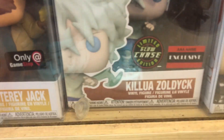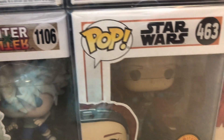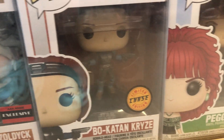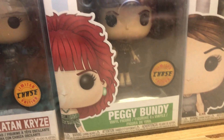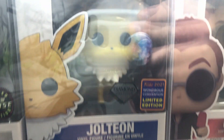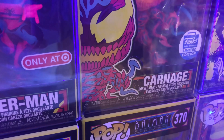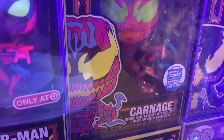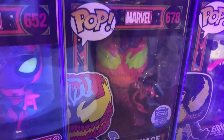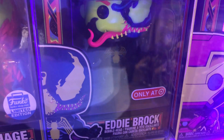We found our first Hunter x Hunter chase — it's the Chase Killua, glow in the dark. I really want this one. Right next to it we have the Bo-Katan chase, as well as the Peggy Bundy chase from Married with Children. Diamond Edition Jolteon with a special sticker — I'd like that for our Eeveelutions. And there's a Blacklight Carnage — this guy would be a grail to me — and we have Eddie Brock, also Blacklight.